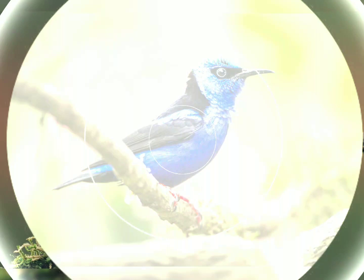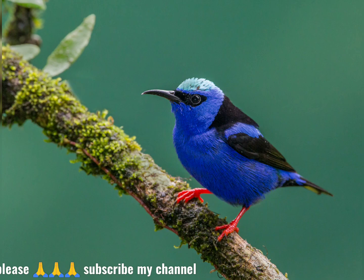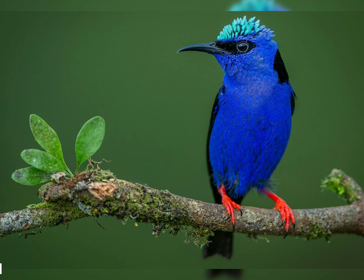Females and immatures are mainly green, with paler, faintly streaked underparts. The legs are red-brown in the female, and brown in young birds. The call of the red-legged honey creeper is a thin, high-pitched sip.